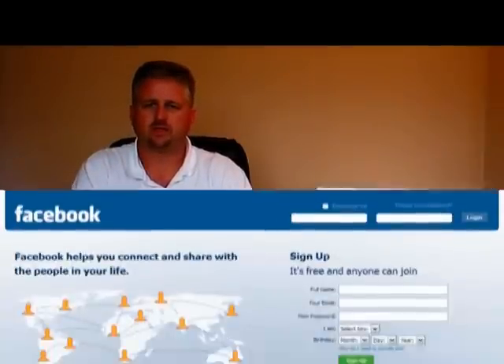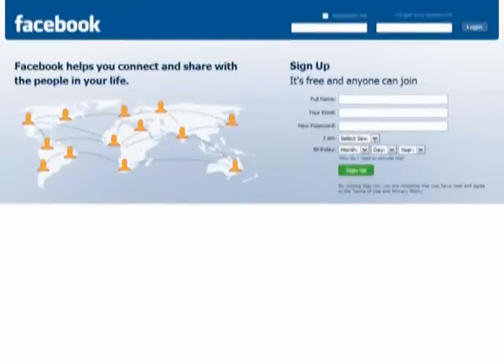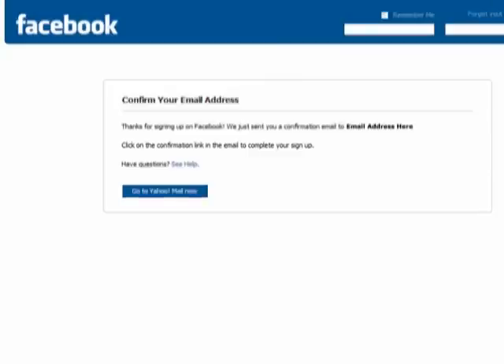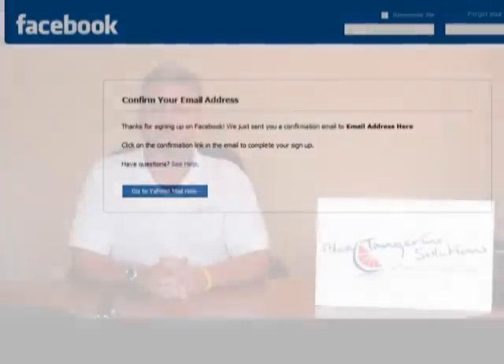To set up a personal account, first go to www.facebook.com and on the home page complete the sign-up form. After clicking sign up, you will need to enter the words that you see in the security check box. Facebook will then send a confirmation email to the address you entered. Log into your email and click on the link in the confirmation email. By clicking on the link, you will confirm your email address and are taken to a page where you are now logged into Facebook.